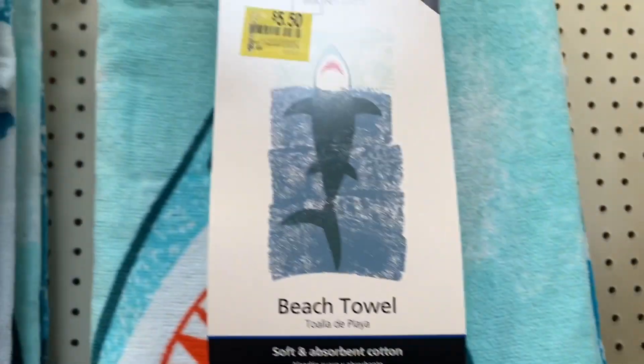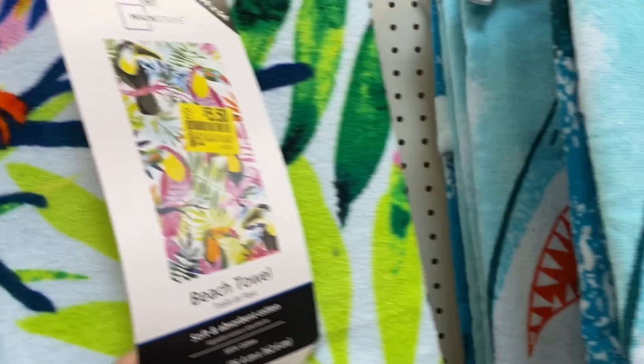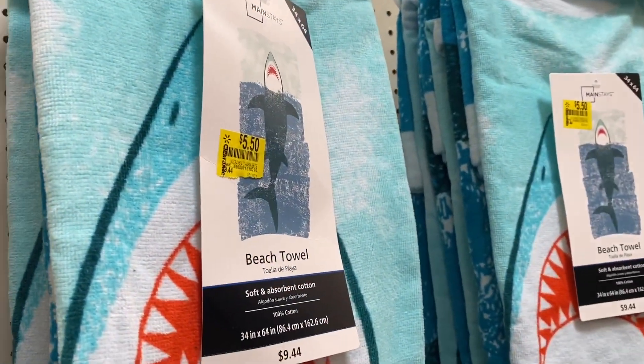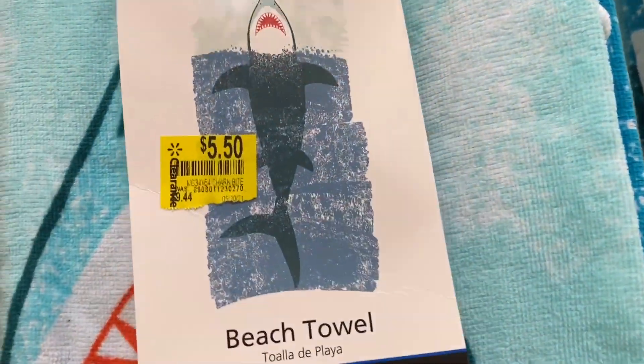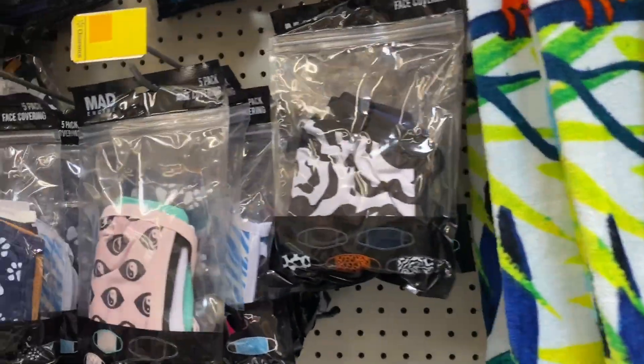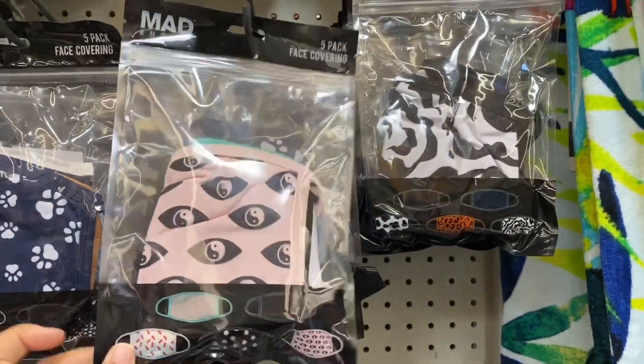That's really pretty, this is also nice. They have the same ones but for $5.50 — not bad. Hopefully they go down a little bit more, and then also they have all these masks. The five-pack is ringing up for two dollars.